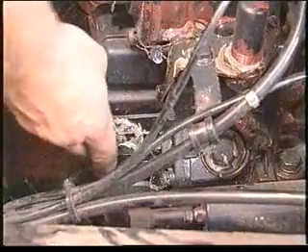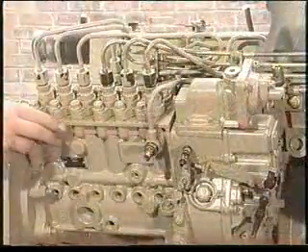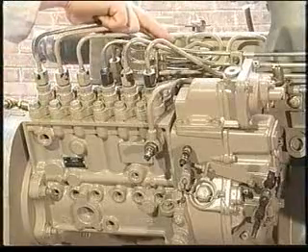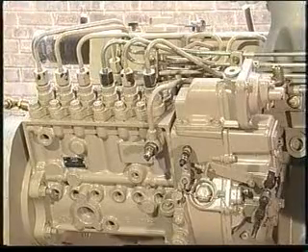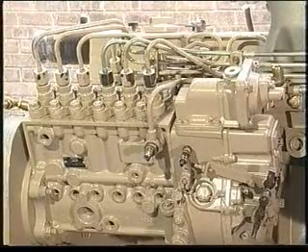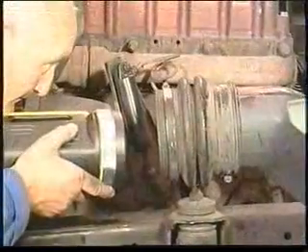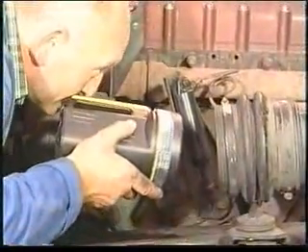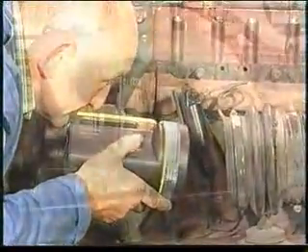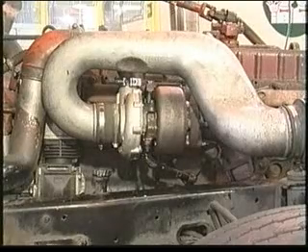Firstly, check the throttle linkage adjustment is correct. Check the injection pump fuel timing and delivery is correct, and check the injectors. Also check that the fuel supply is not restricted, that the intake or exhaust systems are not restricted, and that there are no restrictions through the air cooler. If all these are problem free, then you'll need to check the turbocharger.